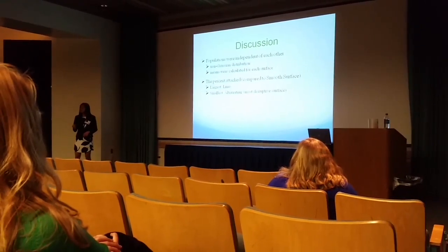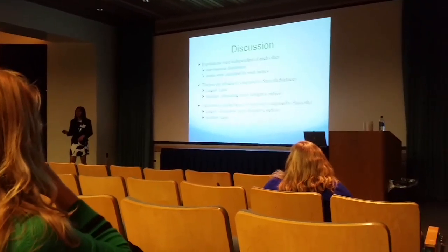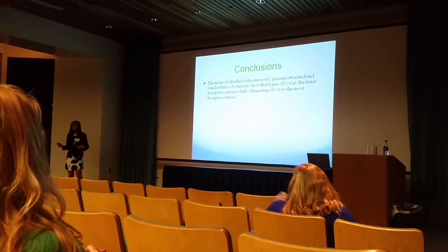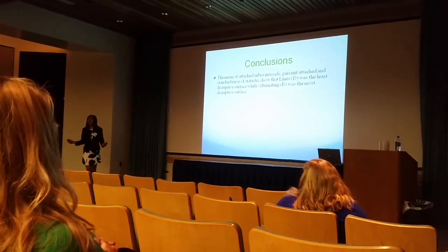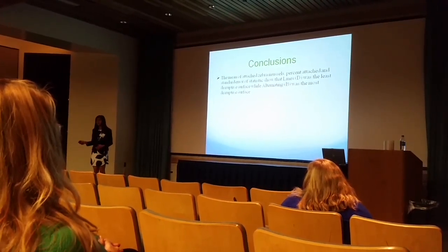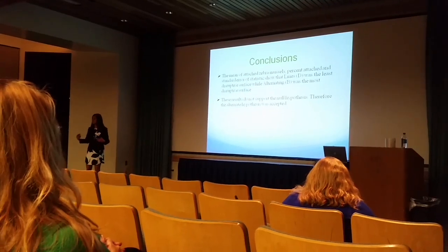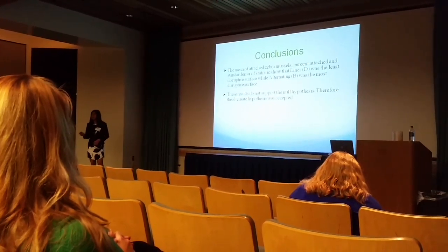Now looking at the percent attached, the alternating surface had the least percent attached. Therefore, it was the most disruptive. At the same time, when calculating the standard error of statistics, the alternating surface's standard error of statistics was the greatest. Therefore, it was the most disruptive. And so this is what I concluded, after looking at the means of attachment, percent attached, and standard error of statistics. I concluded that while the line surface was the least disruptive, the alternating surface was, in fact, the most disruptive surface. Therefore, the null hypothesis was rejected, and my alternate hypothesis — that if the alternating surface is chosen, then the number of attached zebra mussels will decrease — was supported by my data.